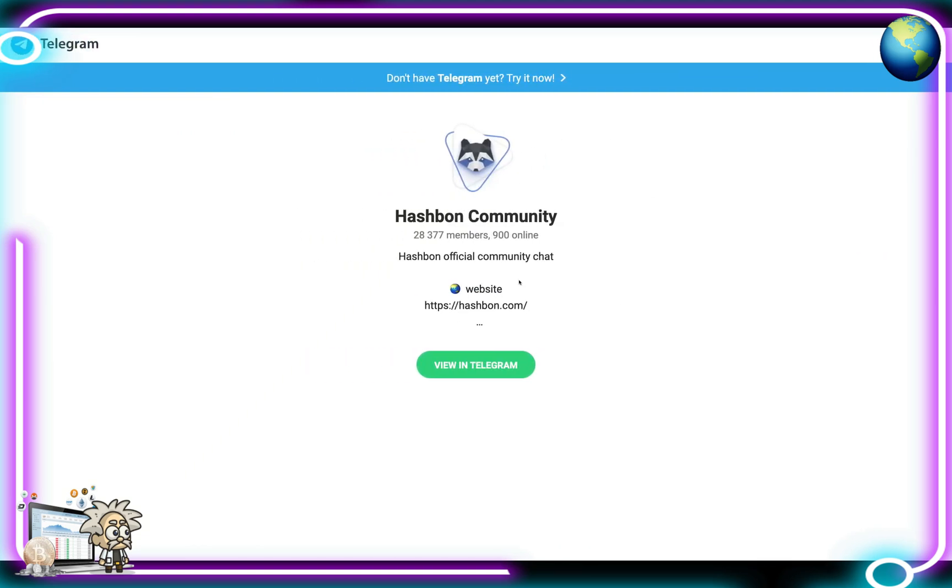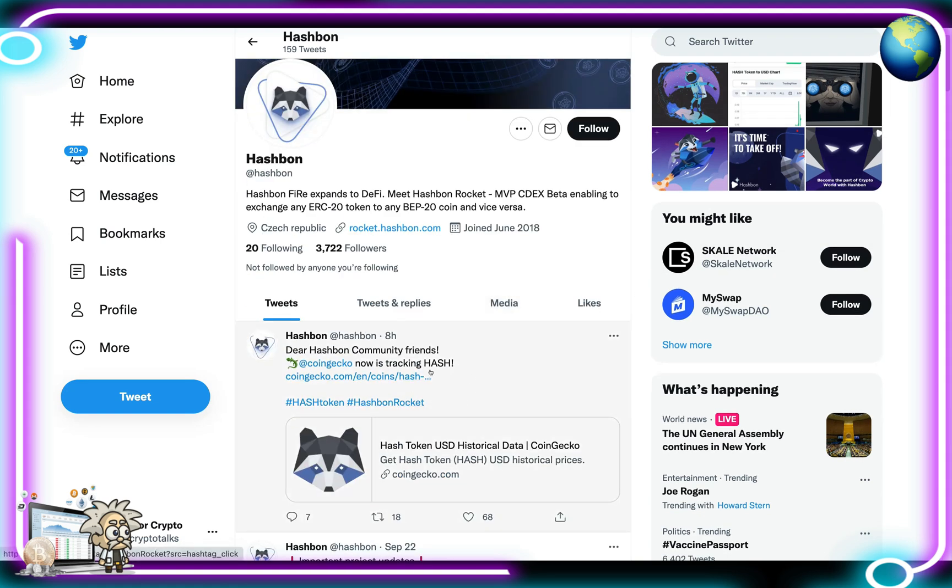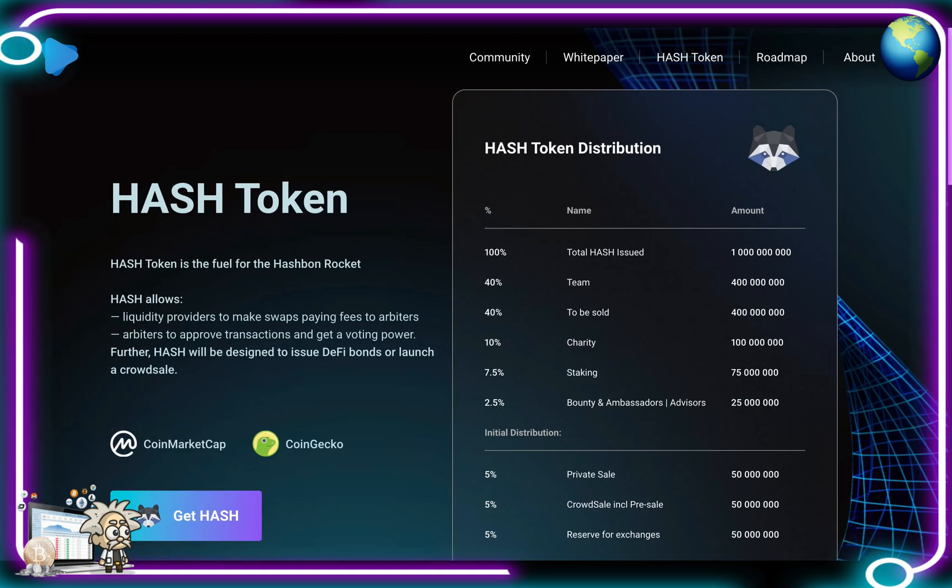This is Hash Bond's Telegram group with over 28,000 members — definitely a good place to start your due diligence journey on the project. Their admins are very friendly and community members can answer any questions you may have. This is their Twitter page with over 3,700 followers — hit them up here as well for all project updates. They tweet very frequently; their last tweet was about eight hours ago and they're tagging CoinGecko in there as well.